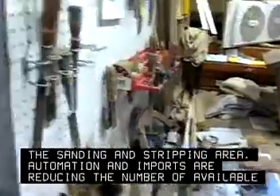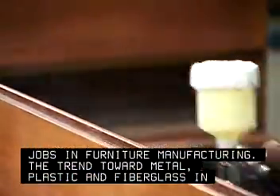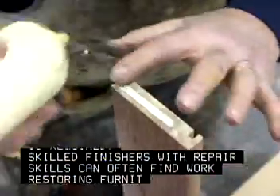Automation and imports are reducing the number of available jobs in furniture manufacturing. The trend toward metal, plastic, and fiberglass in furniture means less finishing is required. However, skilled finishers with repair skills can often find work restoring furniture.